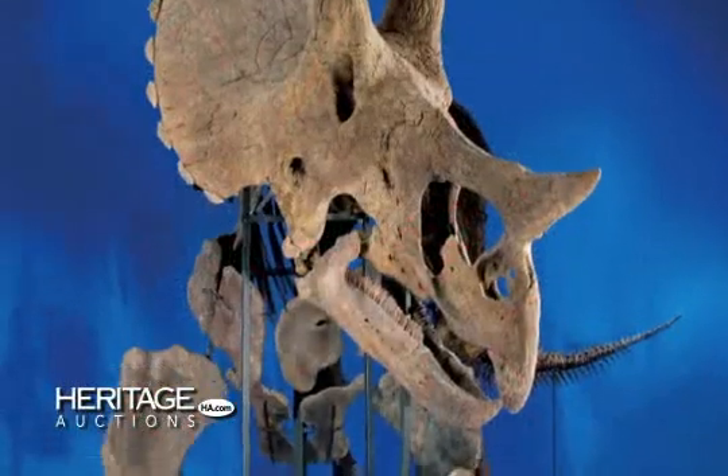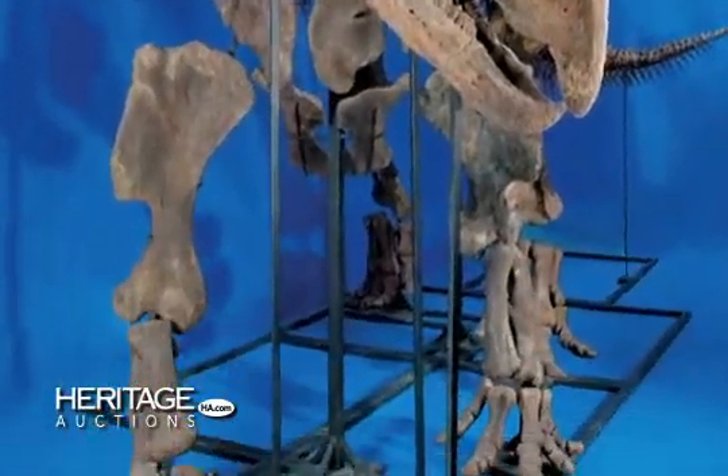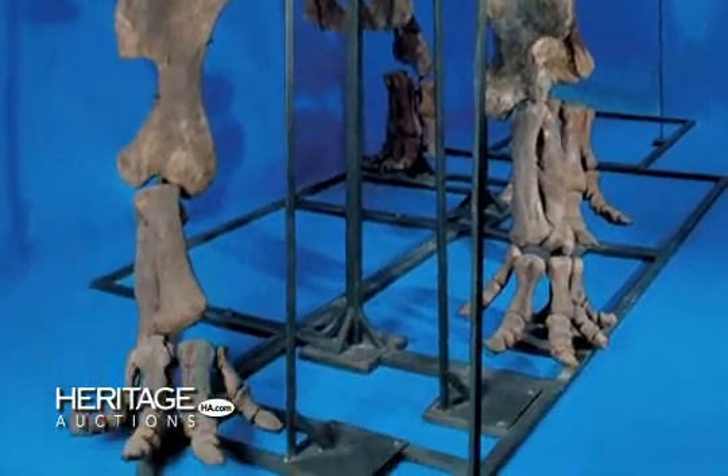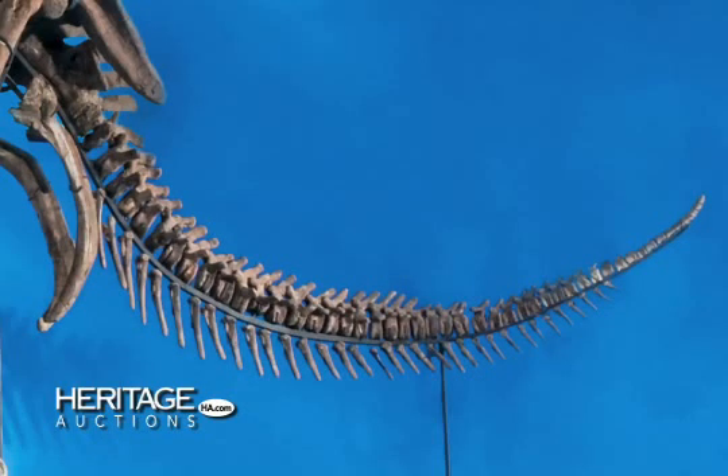Broken bones were professionally repaired and restored while the few missing elements were cast from other Triceratops skeletons. A custom mount protectively supports all bones and skull with all components painstakingly arranged in osteologically correct positions.